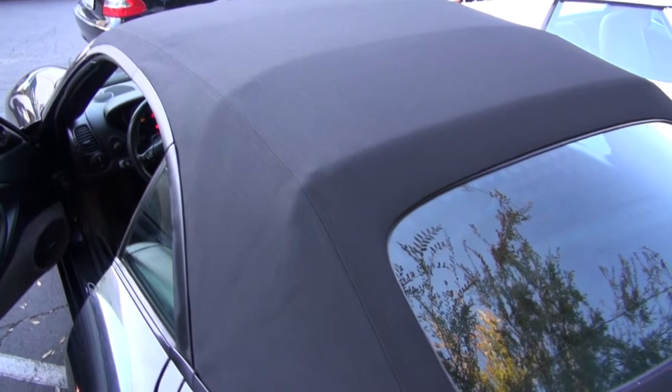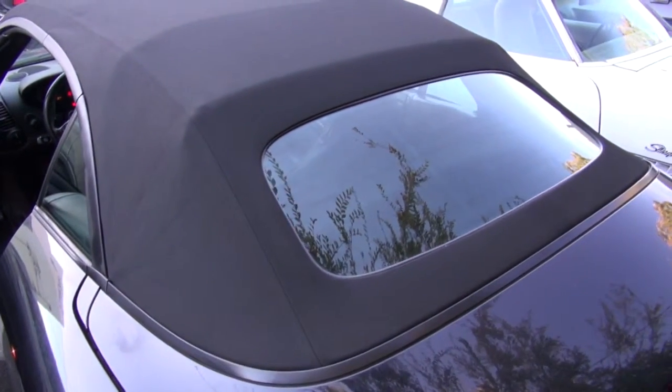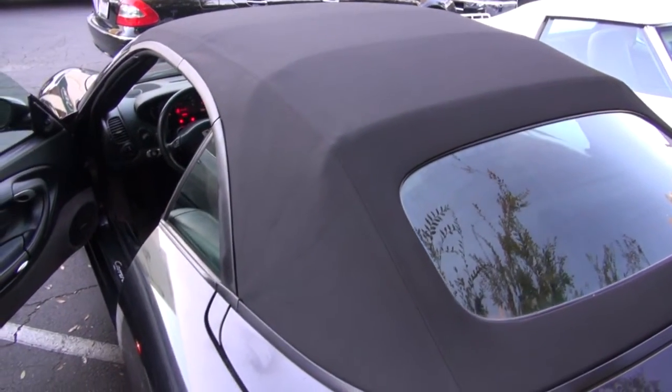Hi and welcome to Cook's Upholstery. Today we're looking at a late model Porsche. It had a bad convertible top and a worn out headliner, so we ordered a replacement top and headliner and did the install while it was here.